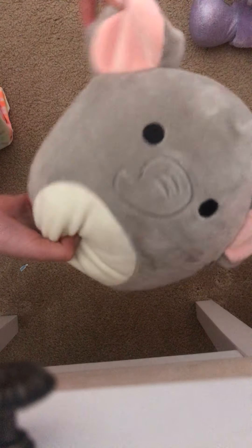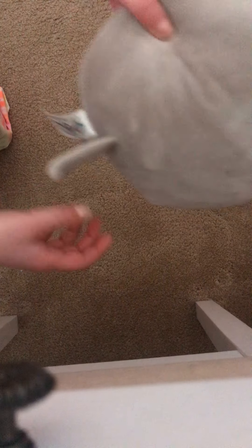My next biggest one is this elephant. I named him Peanuts. I really like his ears, I think they're really cute. He has a little tail.